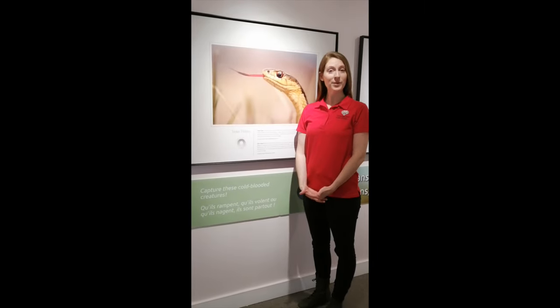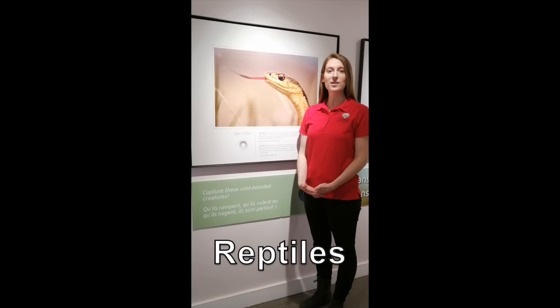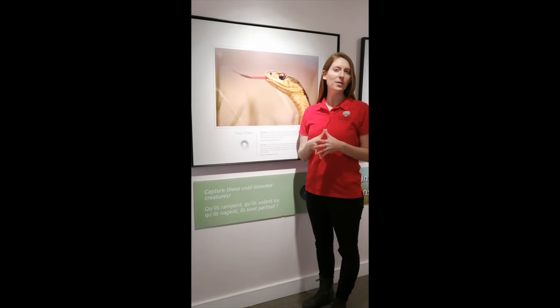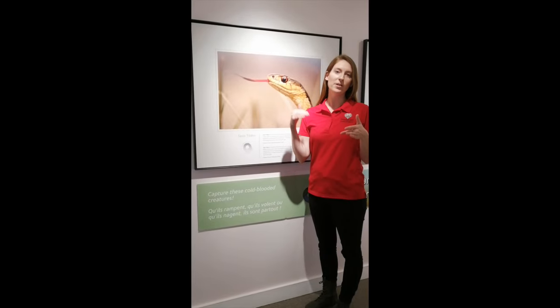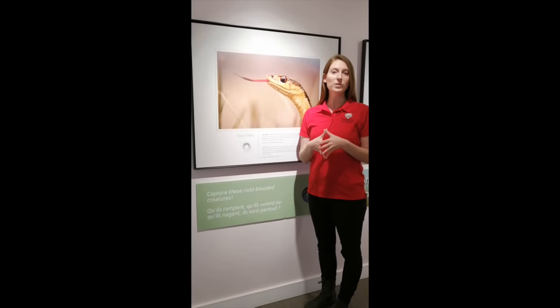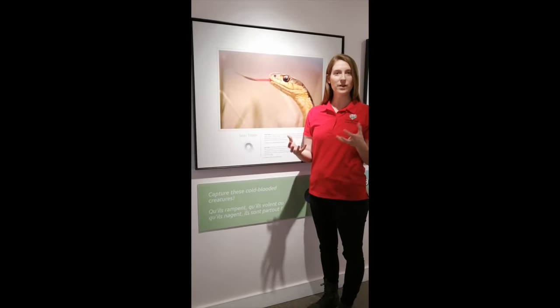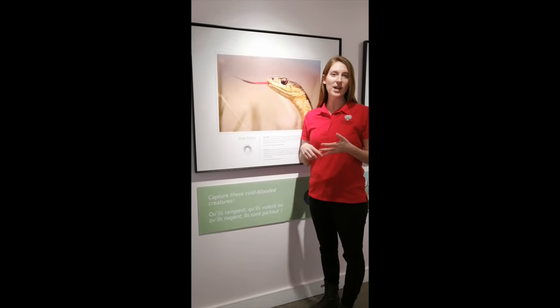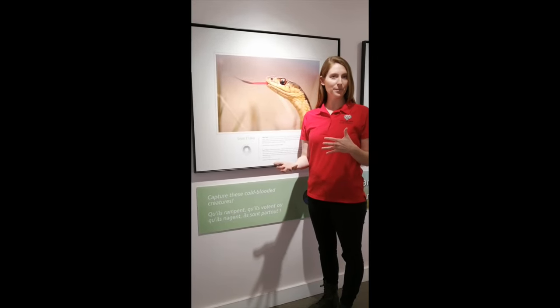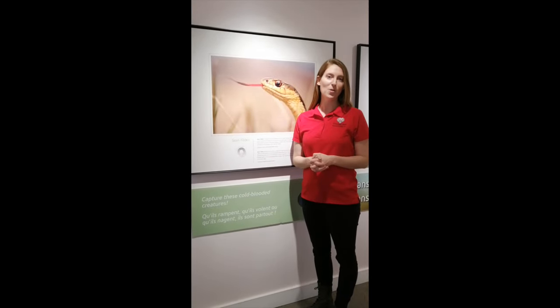Unlike amphibians, reptiles do not spend half their life underwater — they spend their life on land. While some do spend a lot of time in the water, like crocodiles, they don't actually live underwater because they can only breathe with their lungs — they don't have gills. Their skin is also very different: reptiles usually have hard, dry, and scaly skin, and they lay hard-shell eggs on land rather than in water.